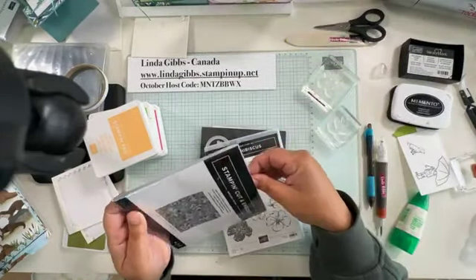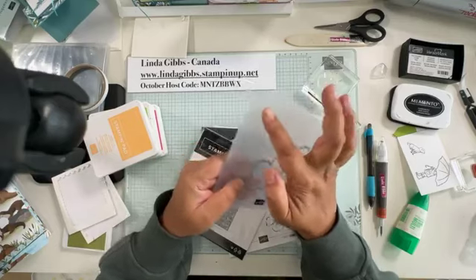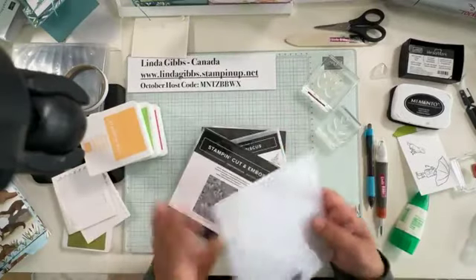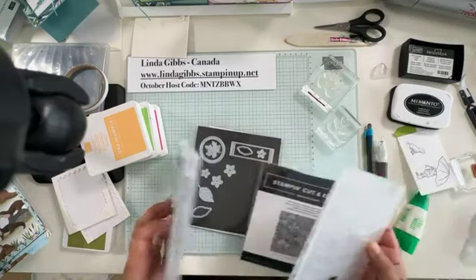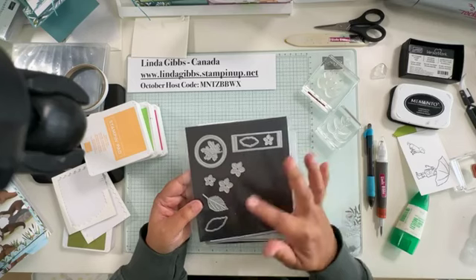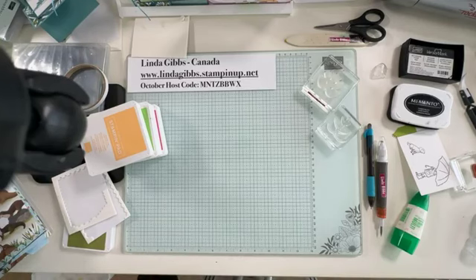I still have my die sitting in the folder — I kind of wish they'd done a fourth flower, but they did three, so it cuts out three flowers while embossing. It's also got other dies: a couple of sentiment label-type dies, plus leaves and flowers you can cut out as well.